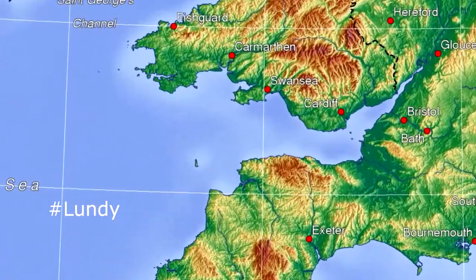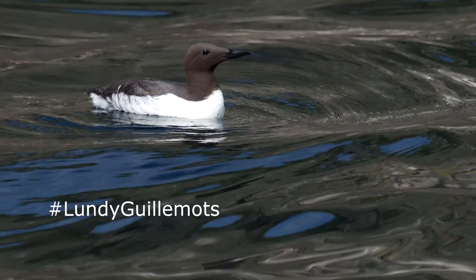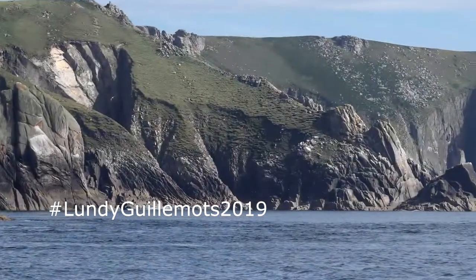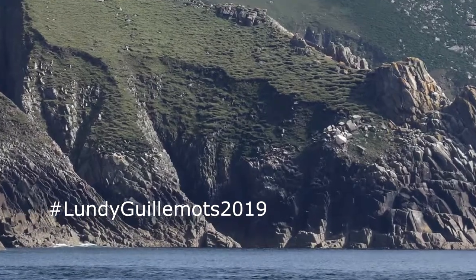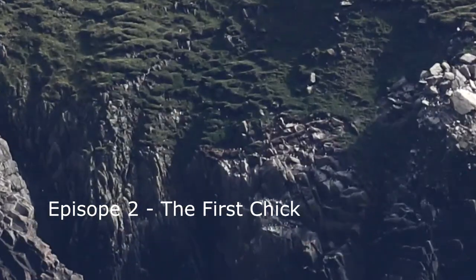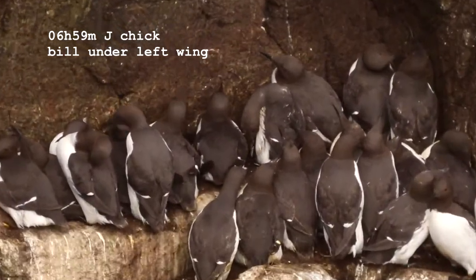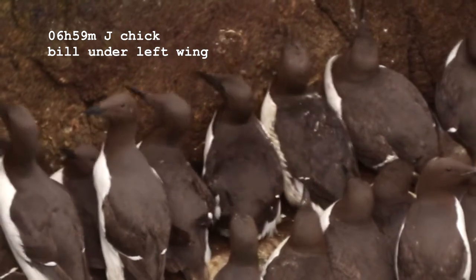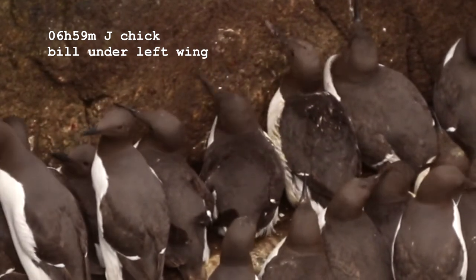Good morning and welcome to episode 2 of Lundy Guillemots 2009. This is a summary of the videos from the 3rd of June 2009, when the first chick appeared on my ledge at St. Philipstone, Lundy.